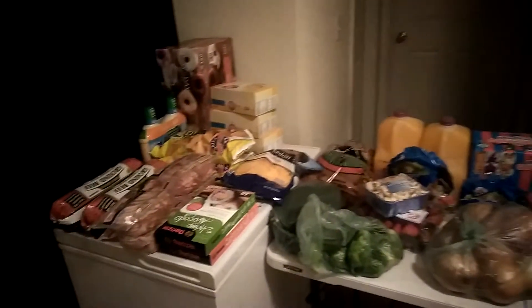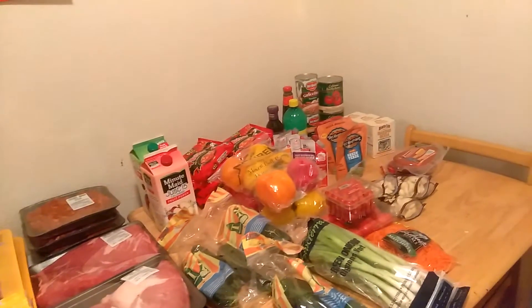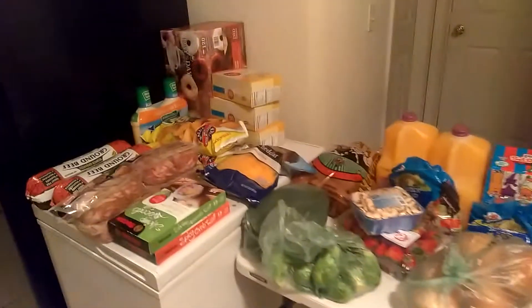Alright guys, so we're back with another grocery haul. I went to three different stores. This is not all of my shopping — I didn't finish, I need to go back. So this is what I got so far, and I've separated them into the three stores I went to.